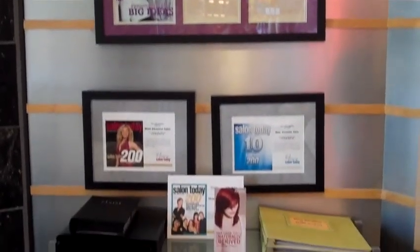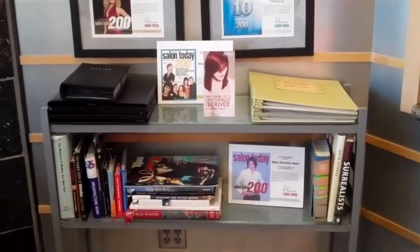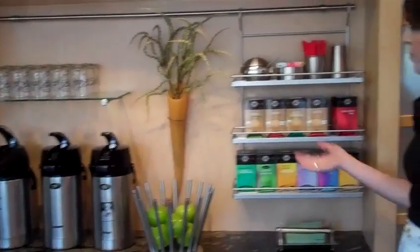We have a photo book of some before and after makeovers and hairstyles we've done in the salon, as well as some art design books. Our self-serve coffee bar — we always have regular, decaf, and hot water for our assortment of herbal teas. We also have iced tea, lemonade, and water in the back we can grab for you.